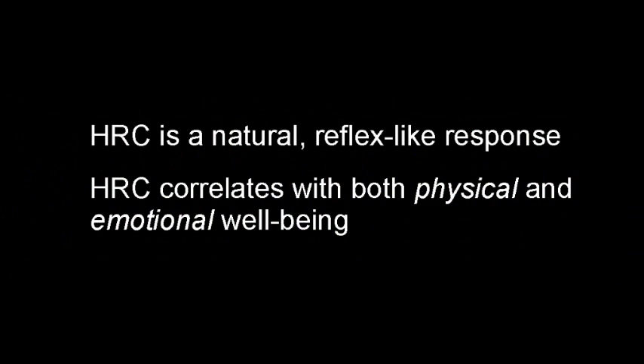Heart rate coherence is a very natural and reflex-like response. It's very useful in biofeedback: firstly because research has shown that it correlates with both physical and emotional well-being, and secondly because it's possible to train heart rate coherence so that you can access greater well-being. The body develops heart rate coherence when you're in an open, harmonious and emotionally positive state of mind; however negative emotions like anxiety and anger tend to disrupt it.